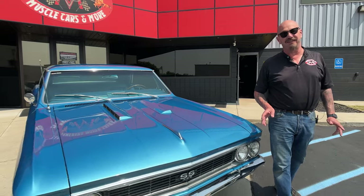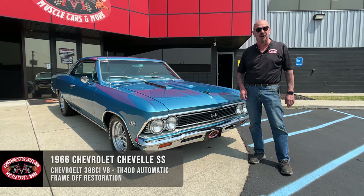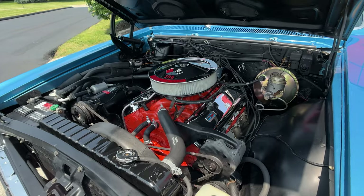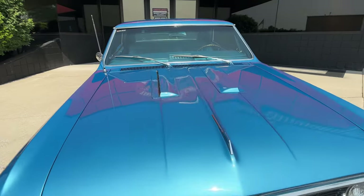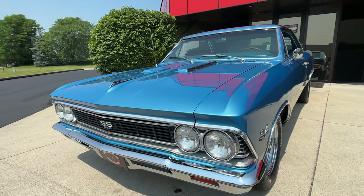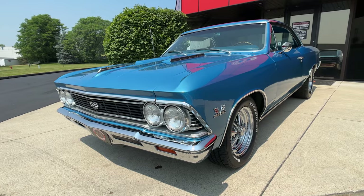Welcome back to Vanguard Motor Sales. We've got one of the coolest cars out there right now — a '66 Chevelle with a big block under the hood. She's blue and she is beautiful, making a bunch of horsepower, sounding amazing. The paint job on this thing is killer and all the body lines on the hood are looking sweet.